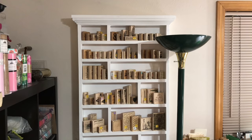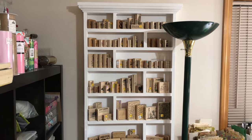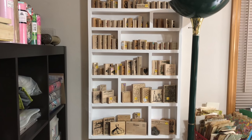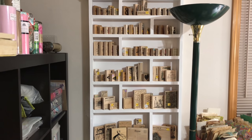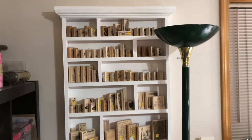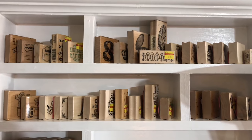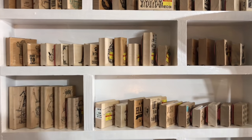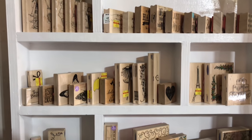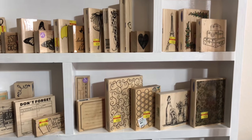Before we get started on the video, I just wanted to show the shelf again. I know that I showed it in the live we did, but I wanted to show it again because not everyone watches the live and I'm very proud of it. My brother-in-law and my sister made it for me. So thank you, Nancy and Moon. It's great. I love it. I have most of my woodblock stamps on it. And I need to take those stickers off those stamps.